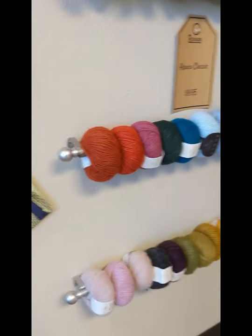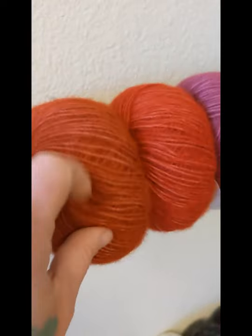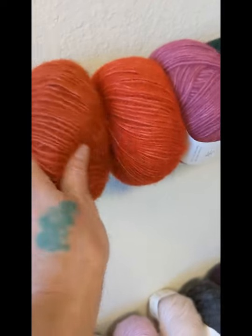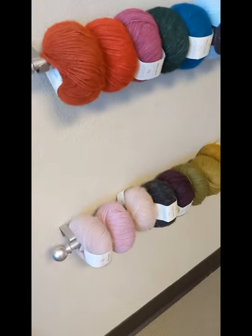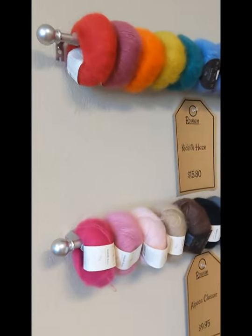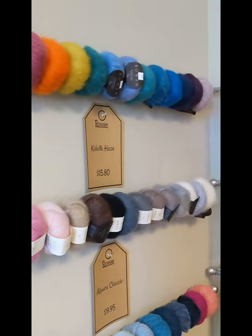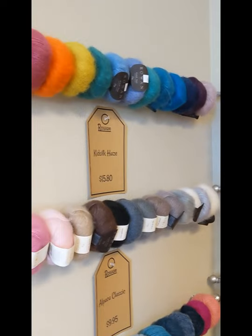Some Rowan — we've got the fuzzy Rowan yarns here, Alpaca Classic, which has such a nice halo to it. I really love this yarn — kind of light and lofty, great for color work. And then another favorite, Kid Silk Haze, which along with Felted Tweed are probably the best known Rowan yarns.